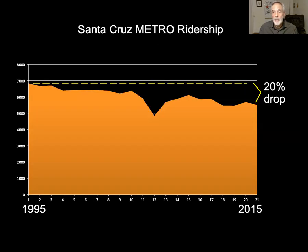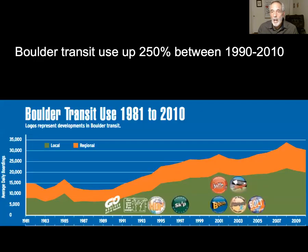Our bus ridership has dropped, largely because we've cut back on service. It doesn't have to be this way. Over roughly the same time period, Boulder, Colorado increased its bus ridership by over 250%, starting from basically the same place as us. It took leadership in Boulder to decide they wanted a bus system that would serve a wide variety of people in the community — not just students and poor people — and they did it.